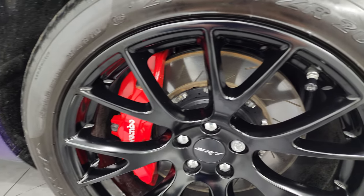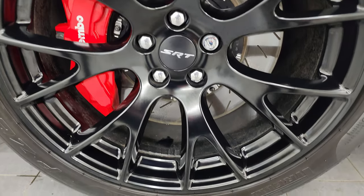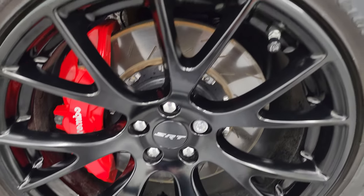The passenger side front wheel has no major scuffs or scrapes. Plum Crazy Purple — it's got a lot of metal flake in it. Really a cool color.